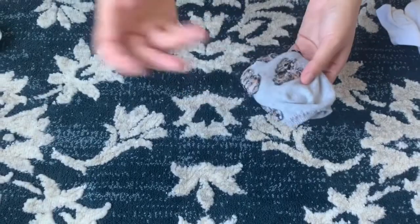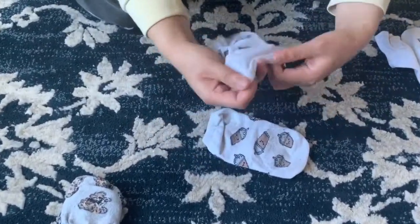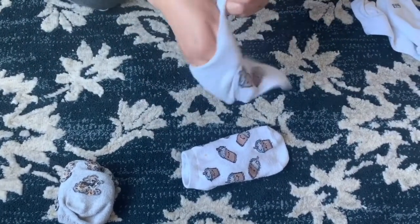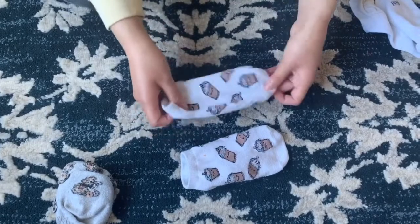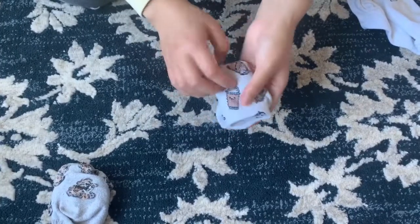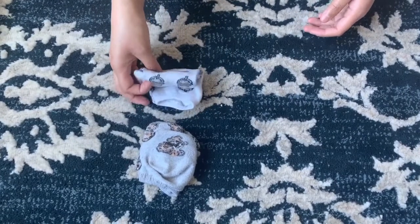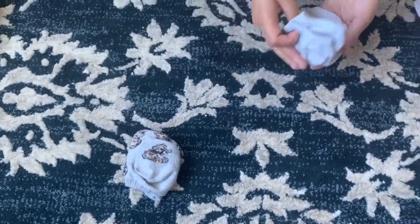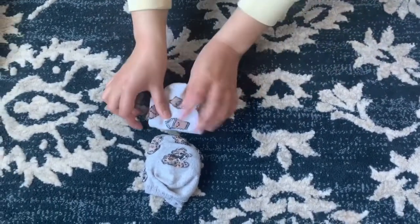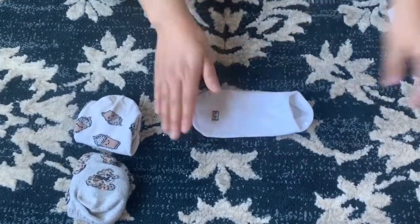For the Marie Kondo sock method, you straighten the socks, put one on top of the other, and fold them into thirds. I personally don't prefer this method because it can come undone easily. It does let you see the characters or colors nicely, but if you have all white socks or aren't picky about seeing designs, the other method works better.